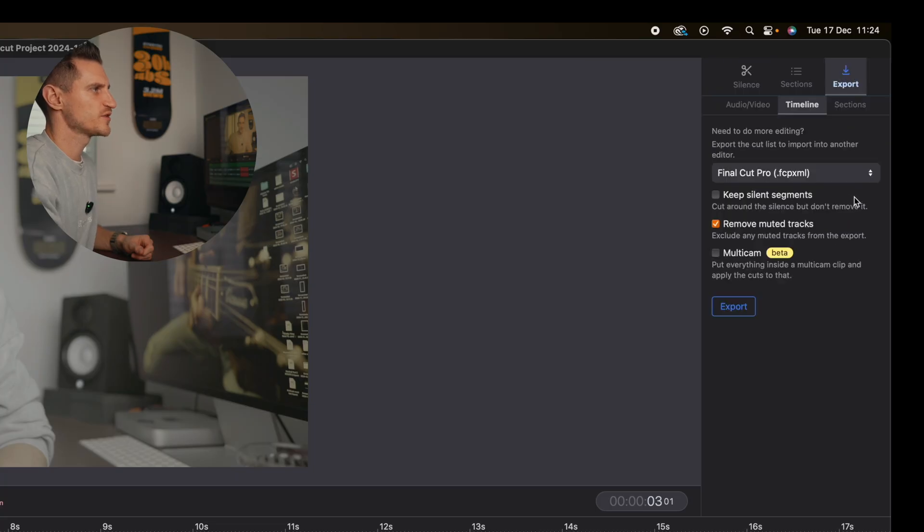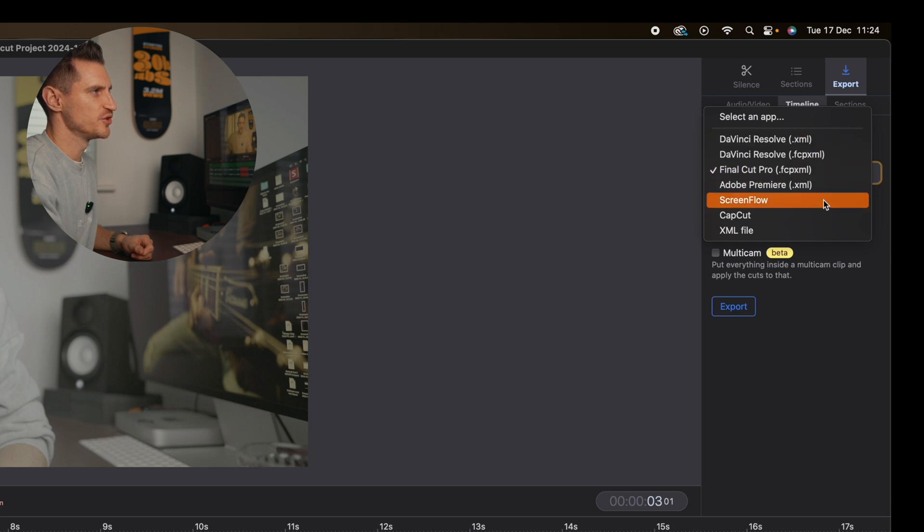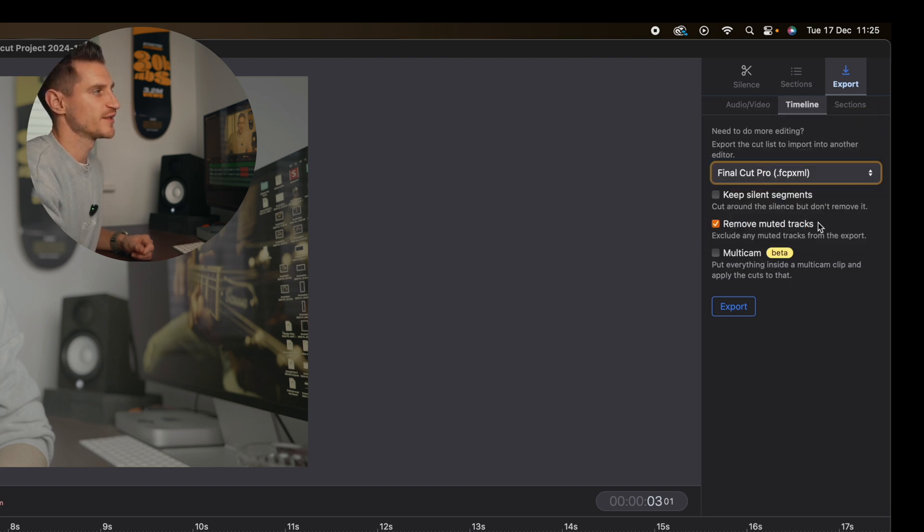But you don't have to do all the editing in here, because this is my favourite thing about this software. Once you have all of your cuts in place, instead of exporting it as a finished video file like MP4, like a lot of these software plugins will allow you to do, you can export this as an XML project for Final Cut Pro, DaVinci, or Premiere Pro. So you can open the edited footage within your video editor with the cuts in place. Click export and this drop-down menu gives you options: DaVinci Resolve, Final Cut Pro, Adobe Premiere Pro, ScreenFlow, CapCut. I use Final Cut Pro at the moment, so I'm going to click that.